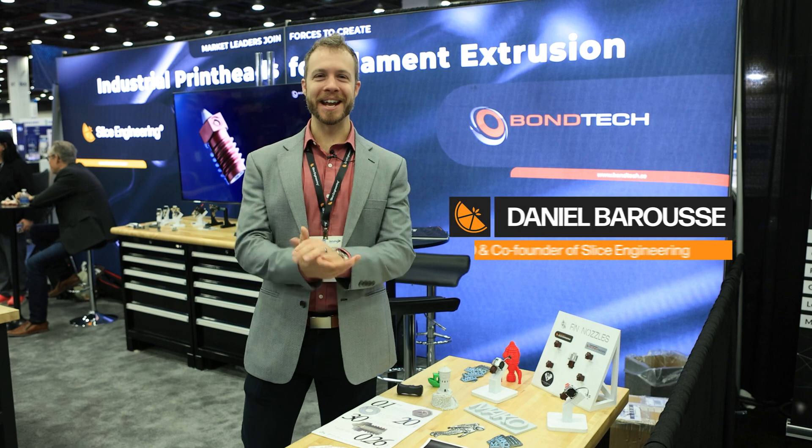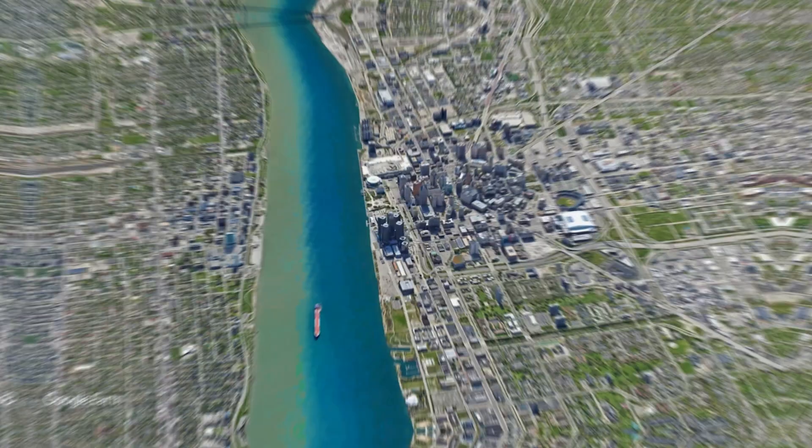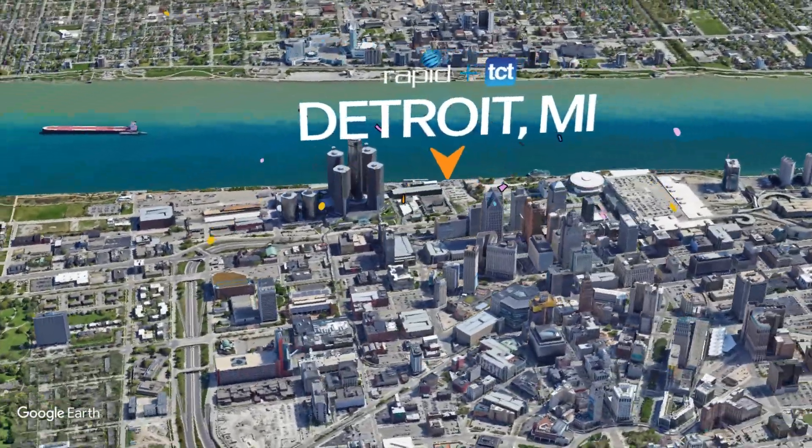Hey everybody, it's Dan here from Slice Engineering. We're here in Detroit at Rapid TCT 2025, really excited about the show and also really excited to talk about some of the cool things that we're announcing here today.